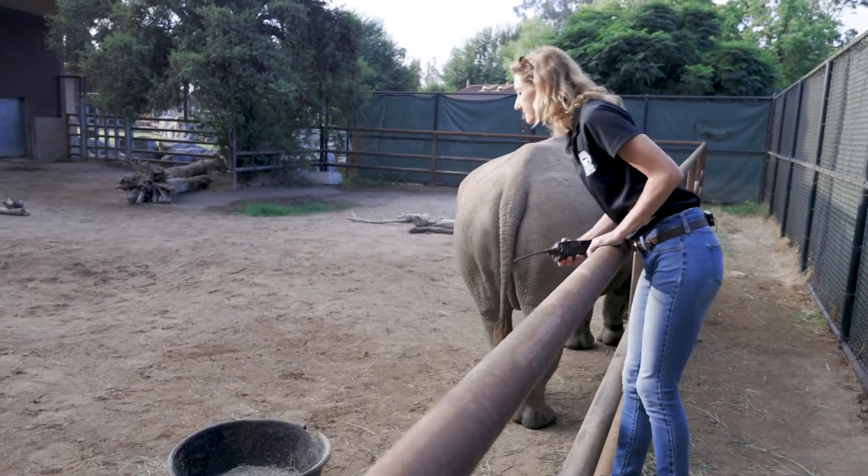The AIRS project is the American Institute of Rhinoceros Sciences, and it's a collaborative project investigating rhino physiology from a variety of perspectives.